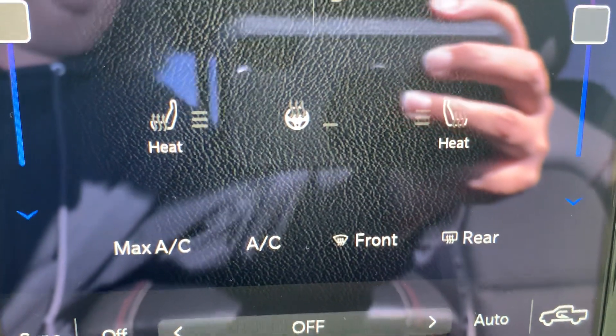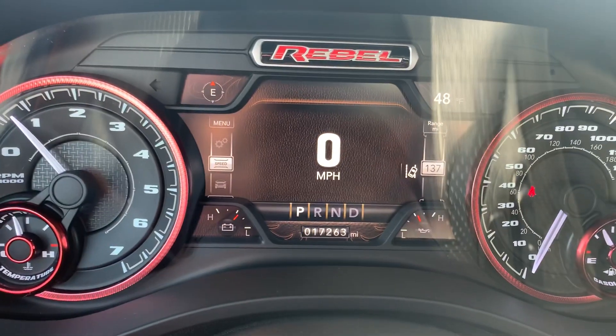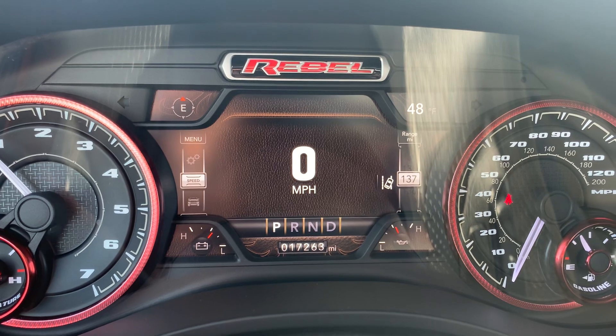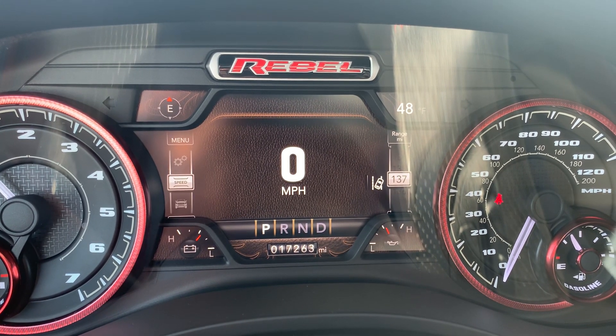Heated front seats, heated steering wheel. If you would like more information, you can check out the links in the description below, or you can give us a call here at Terry Henricks Chrysler at 419-445-2576.